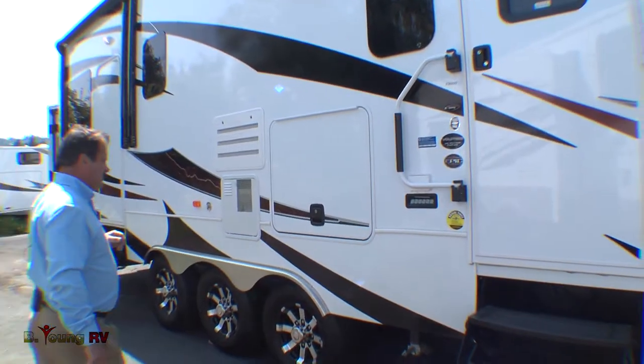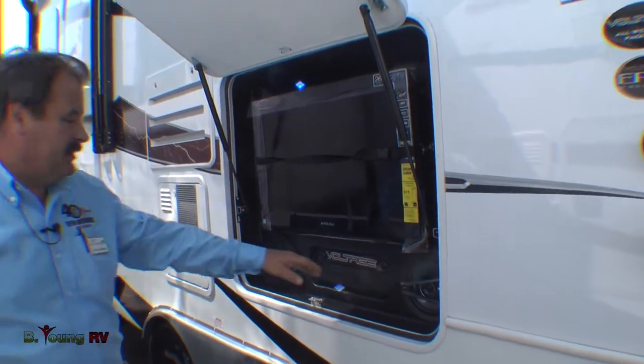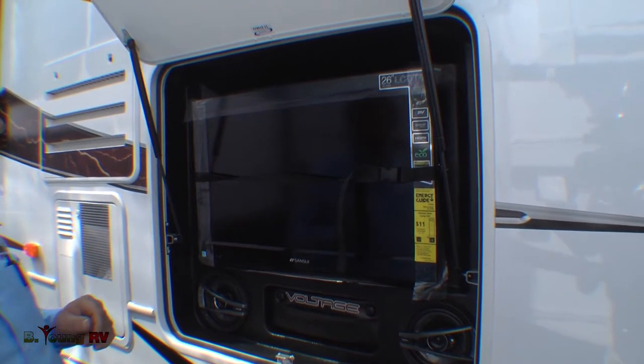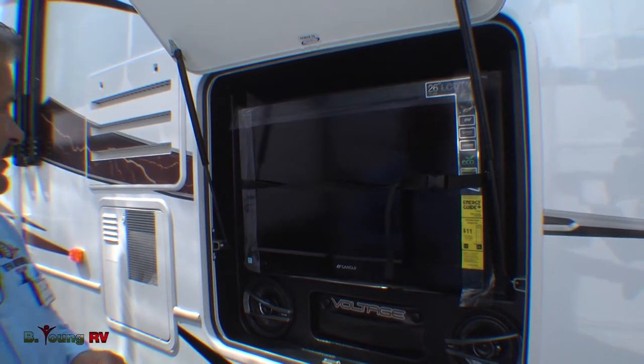Over here is the outside entertainment center. It comes equipped with two speakers, a place to hold the remote, and a 26 inch LCD high definition television. Great place to sit, take helmet cam pictures, and have everybody sit around and watch outside. Great little feature to have.